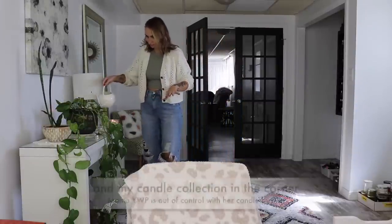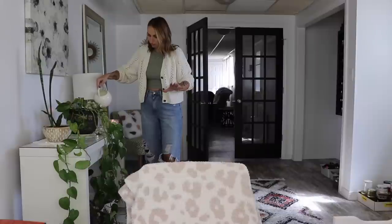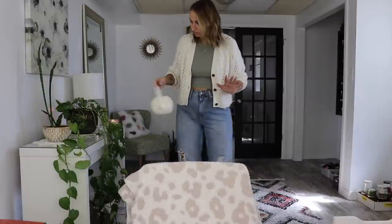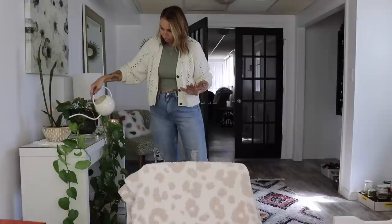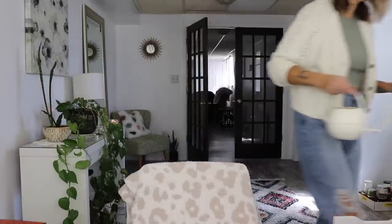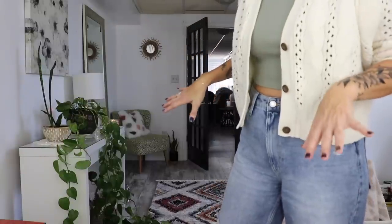You guys have to excuse Patricia, she's kind of in the ICU right now. I don't know what's going on with her. I transplanted her because I thought maybe she was root-bound. She's a mess, she's not doing well. Pardon her and her flowing locks, she looks crazy back there, but it's a good spot for her right now.